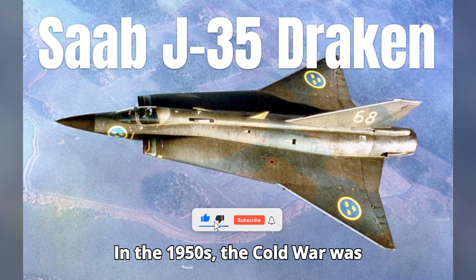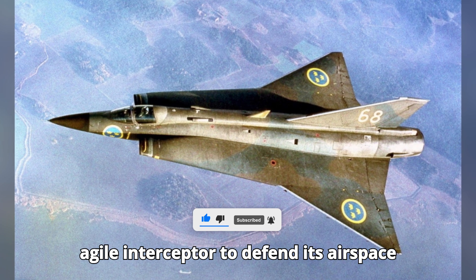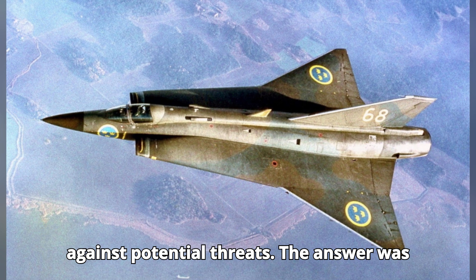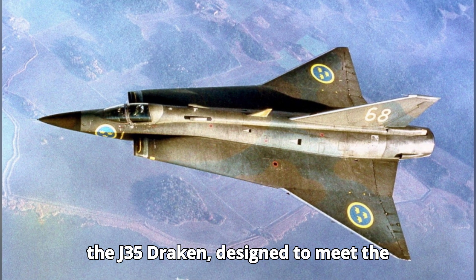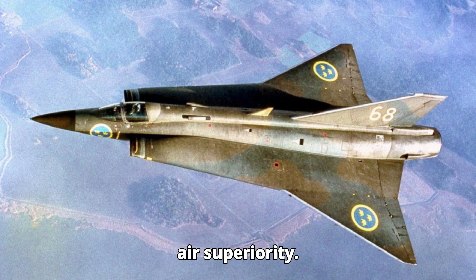In the 1950s, the Cold War was escalating and Sweden needed a fast, agile interceptor to defend its airspace against potential threats. The answer was the J-35 Draken, designed to meet the demands of high-speed interception and air superiority.